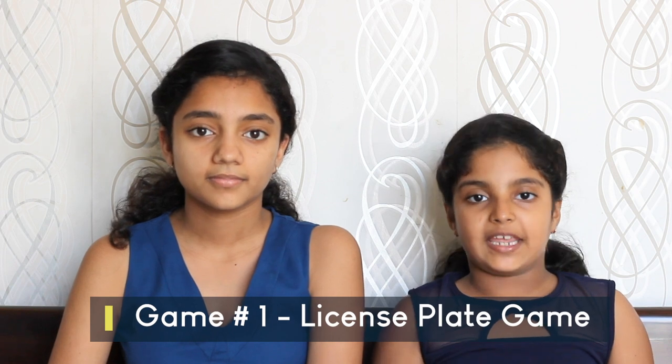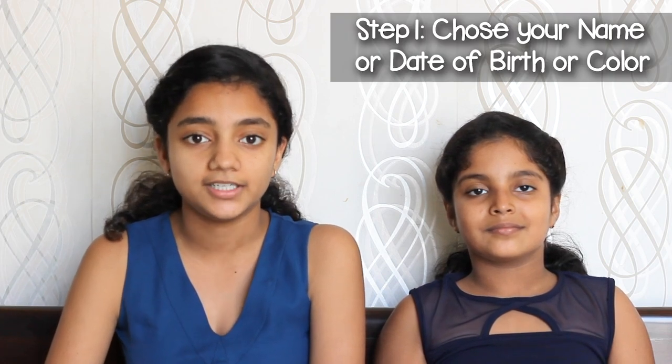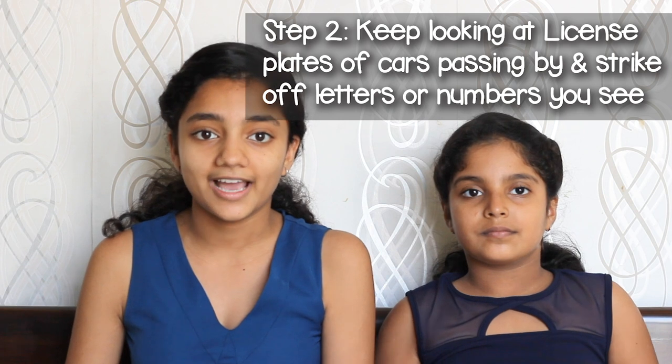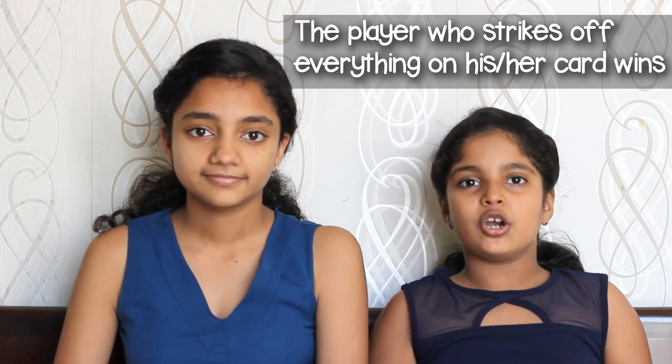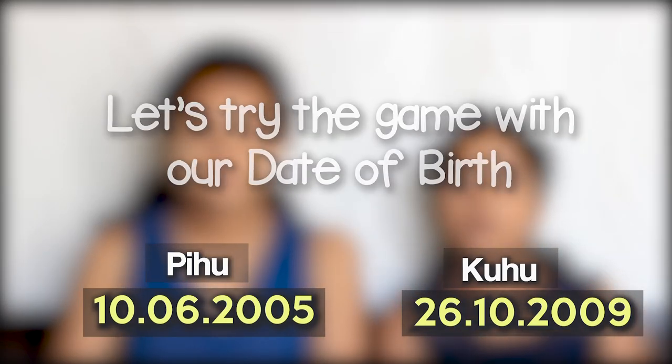Game one is the License Plate Game. You just need a pen and paper to play. It has many variations using phrases like your name, date of birth, favorite color, etc. You have to strike off alphabets or numbers from your selected phrase by observing the license plates of cars around you. The person who strikes off all their letters or numbers first wins. Now let's play this game with a date of birth.